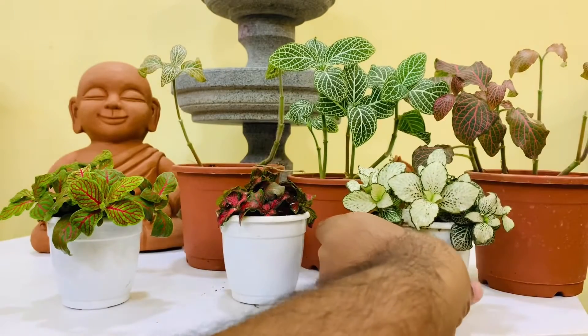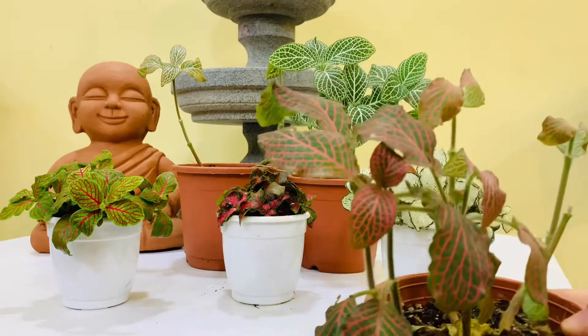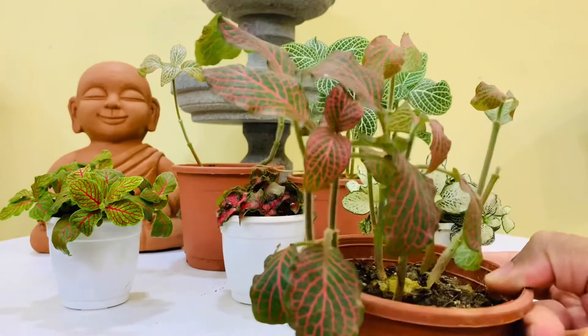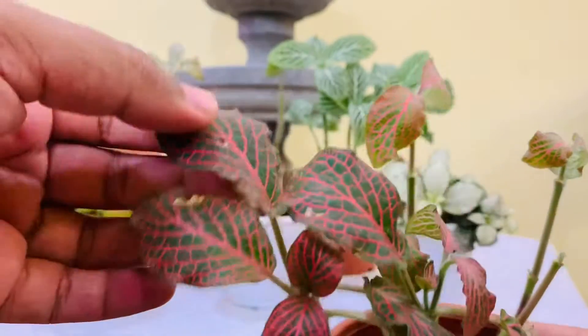Coming to the type of soil, they would need a peat-based potting mix which can retain humidity, and it should also be well-draining so that they don't get root rot.